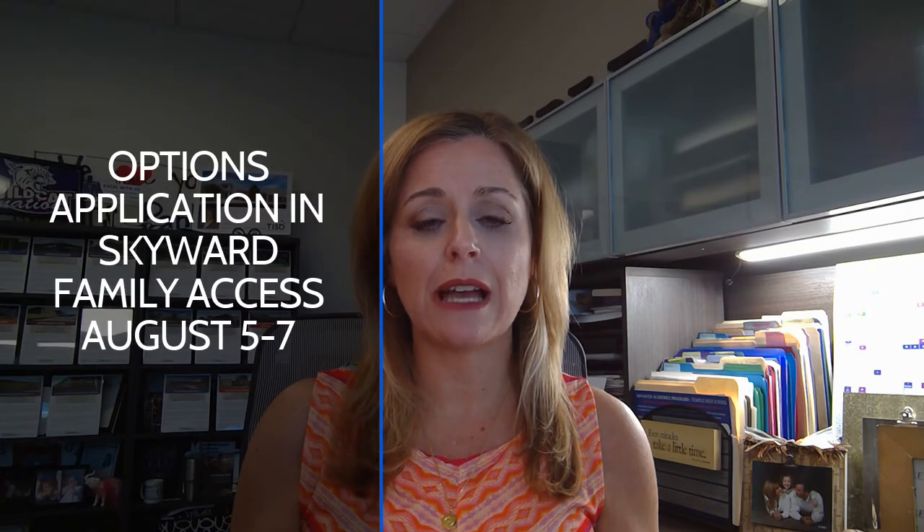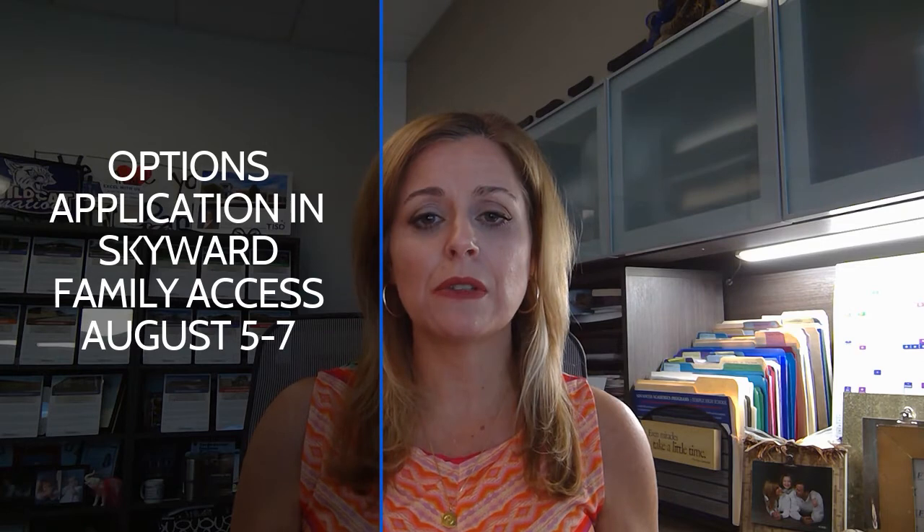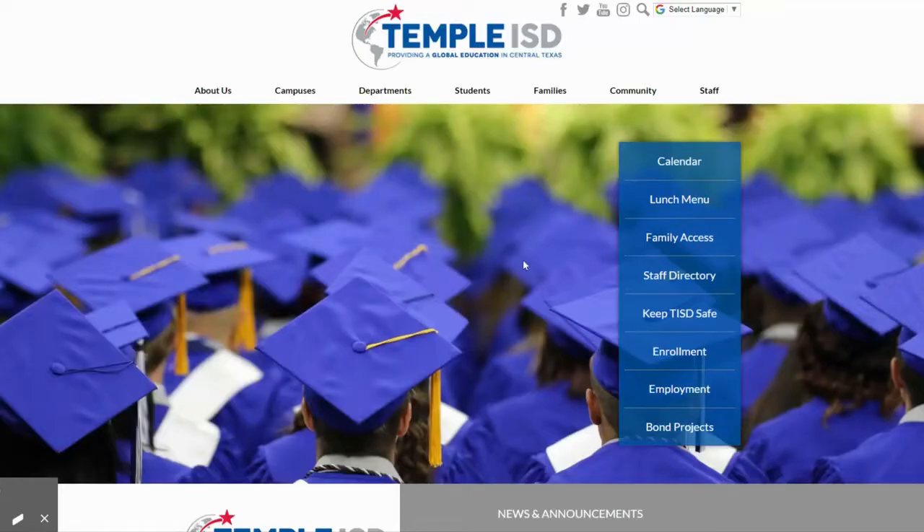The selection process will happen through Skyward Family Access from August 5th through 7th. The person listed as the primary contact in Skyward will need to log in and complete an application for each child. The options application will be located on the upper left hand side of the screen.